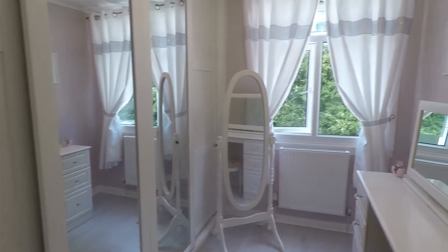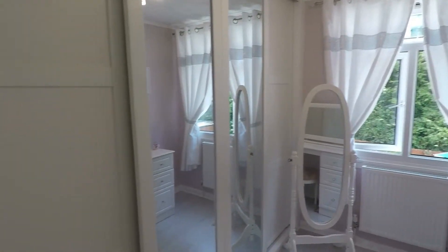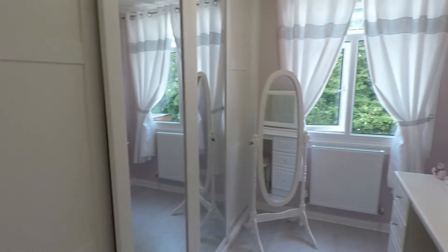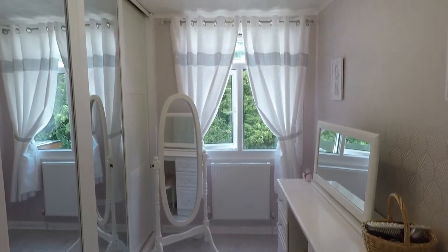The third bedroom is currently being used as a dressing room but you'll comfortably fit a single bed in here. You'll also have the addition of fitted wardrobes going the whole length of the bedroom. Just behind that is your combi boiler, but it's lovely space in here — for a single bedroom it's one of the bigger single bedrooms you'll see.